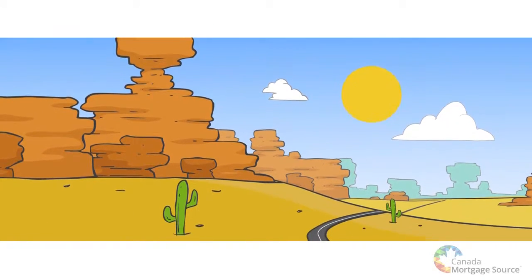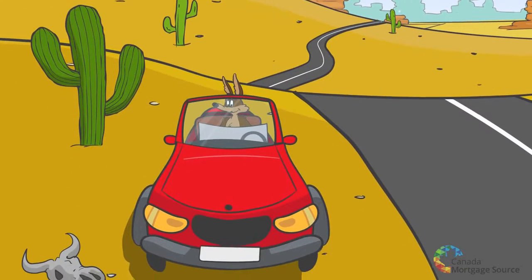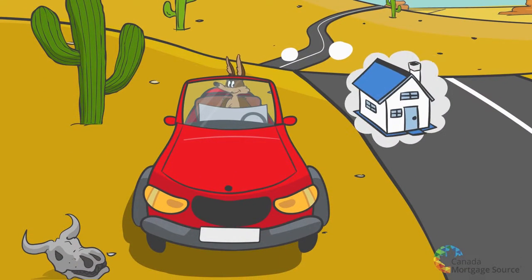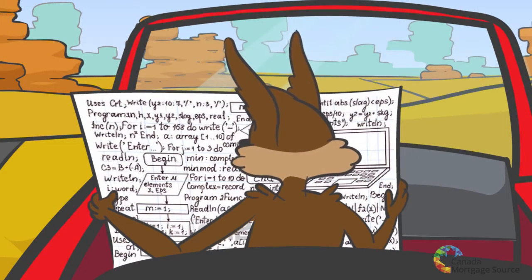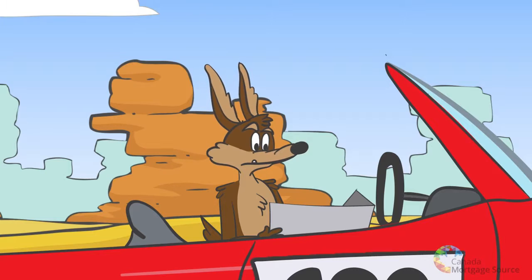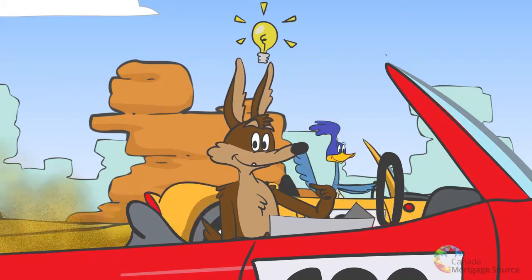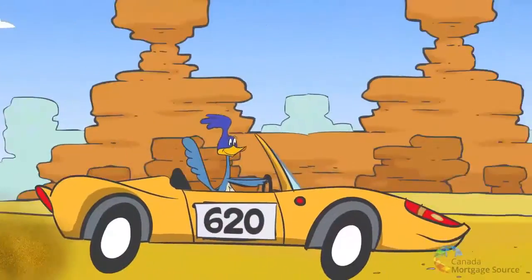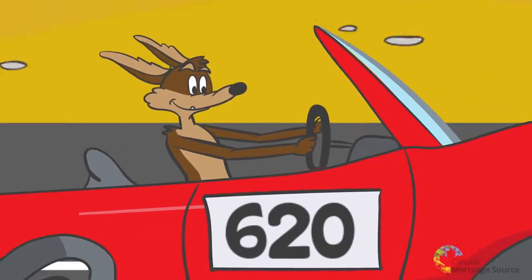When you're applying for a mortgage, your credit score makes a world of difference. A higher score opens up a wider range of mortgage options for home buyers, but the chase to get a high credit score and the formula that determines it can be complicated, even for a super genius like him. The goal is to improve your score and expand your mortgage options, but first you should understand the main inputs that determine your score.